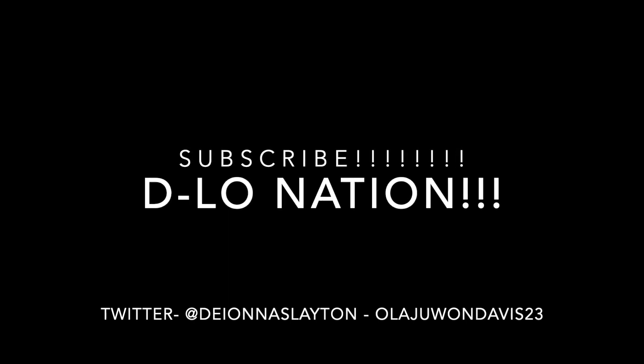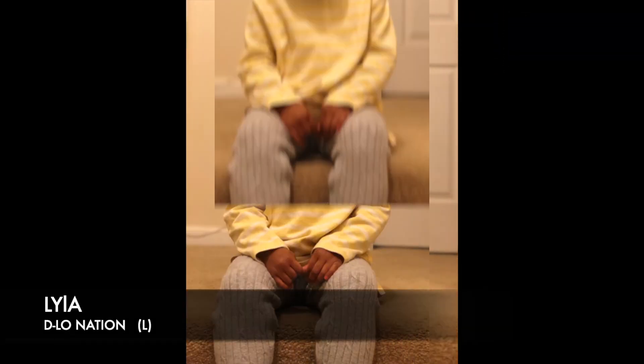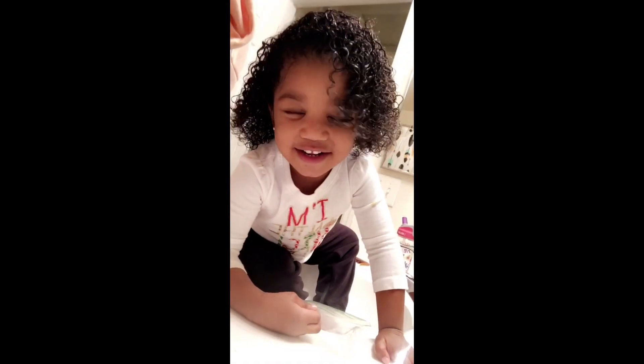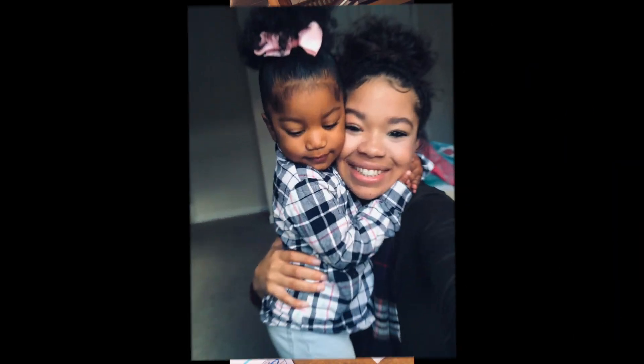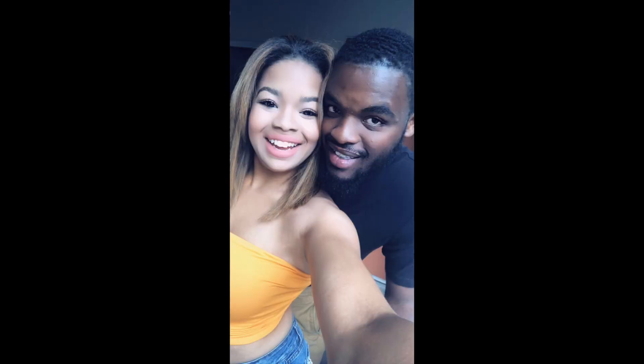Hi D-Lo Nation! Welcome back to another video! Alright guys, I am finally coming back to another video, coming at you guys with a natural hair care routine for your kids!